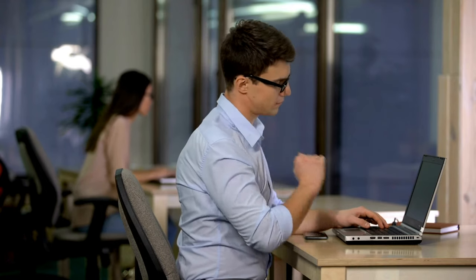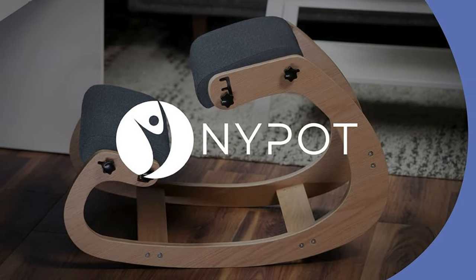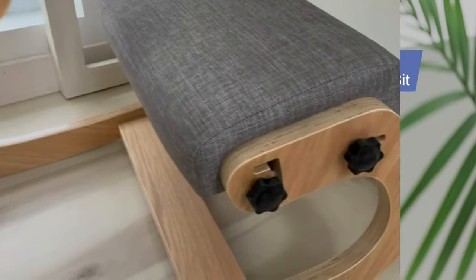Are you tired of your traditional office chair causing discomfort and poor posture? Introducing the Nipot Ergonomic Office Chair Kneel, the perfect solution for a healthier, more comfortable workday.